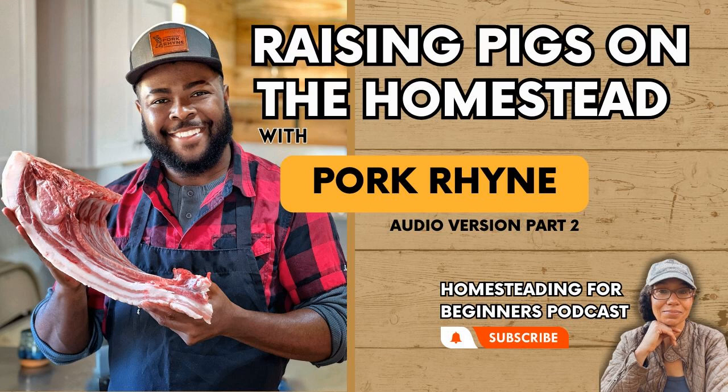Are there any speaking engagements coming up? The next couple coming up will be God's Good Table — that will actually be at Polyfaces in August. After that, Indiana Homesteaders Conference, which I believe is in October. And then Homesteaders of America, which is also in October. I might go up to Alaska to speak at an event still to be announced — that'll be in November at a Farm Bureau conference, so not homesteading related. It'll be my first time in Alaska.